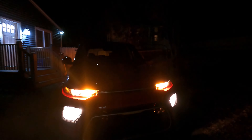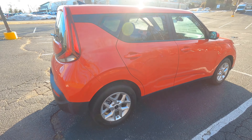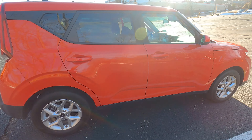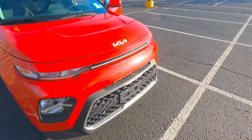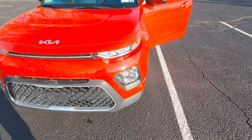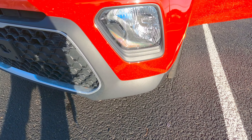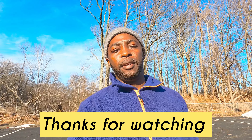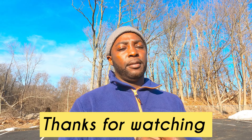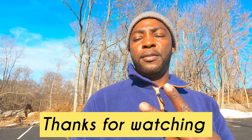All right, that's it — here it is, the 2022 Kia Soul. I like the color, I like how it drives, it's super nice. Tell me what you think in the comments below. Thanks for watching Car Stomach — until the next time, like and comment. Peace!